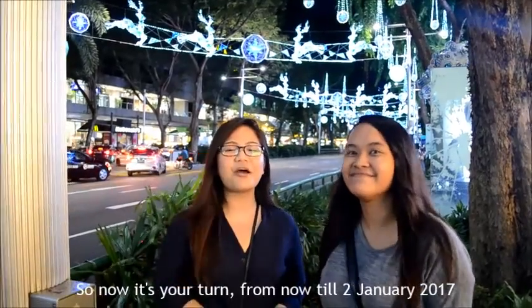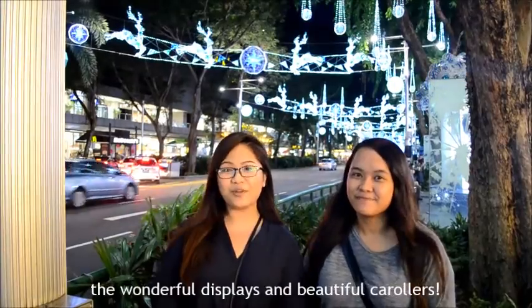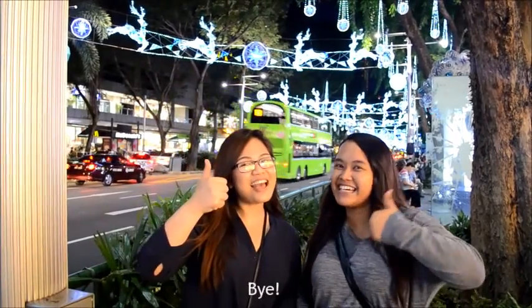So now it's your turn — come to Orchard Road and be dazzled by their wonderful display! We do hope you enjoyed the video. Don't forget to subscribe and hit the like button! Bye!